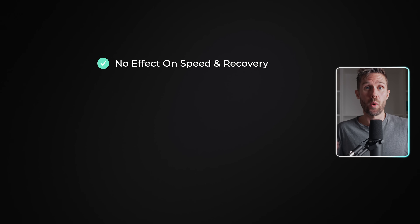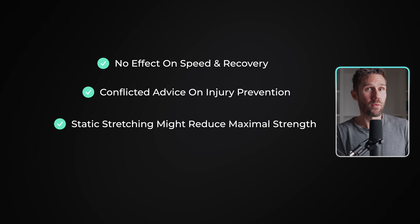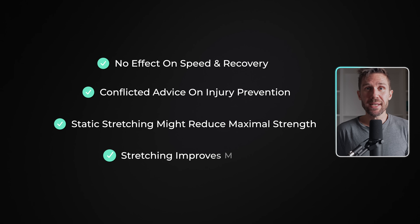So here's the TLDR: stretching won't make you run faster, recover quicker, or suddenly remove your injuries. Static stretching before a run can actually reduce your maximal strength, so stick to dynamic stretches for your warmup. Where stretching does shine is in improving mobility over time. Better hip mobility can unlock smoother form and more efficient running. And if you want to see how better mobility actually translates into more efficient form, I'll show you exactly how you can fix your own running form in just 10 minutes in the next video.